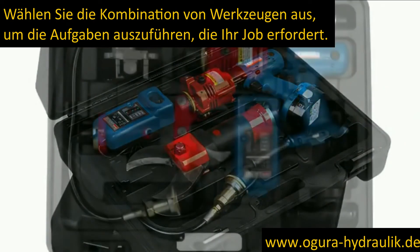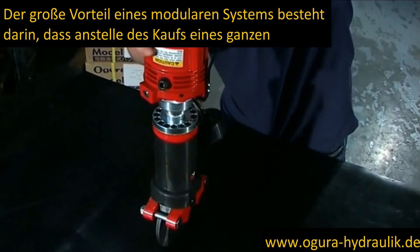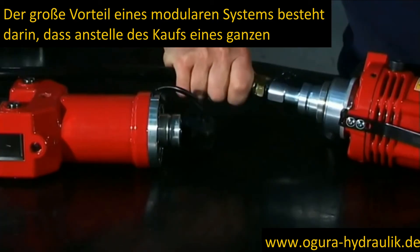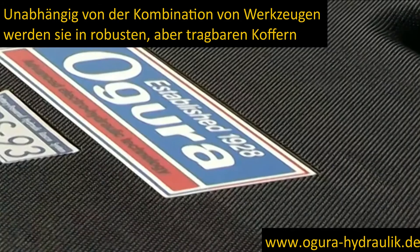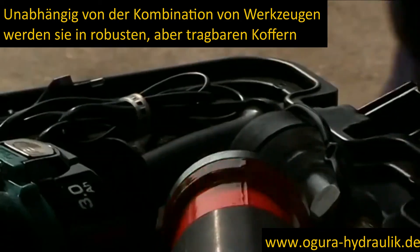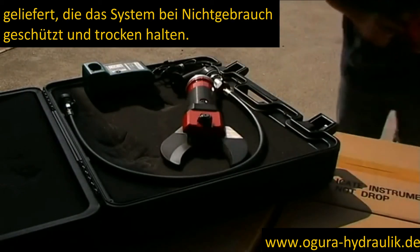Choose the combination of tools to perform the tasks that your job demands. The great advantage of a modular system is that instead of buying an entire set of tools, any combination of tools can be selected. Whatever combination of tools, they are supplied in sturdy but portable cases which keep the system protected and dry when not in use.